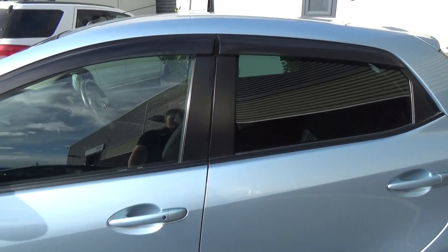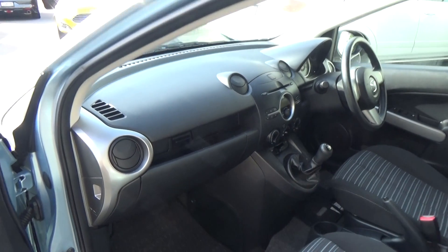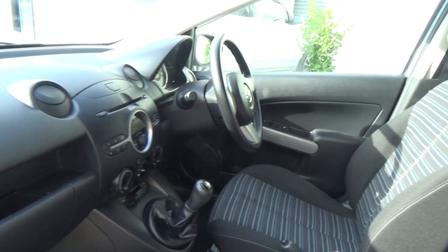Keyless entry and no key required for the start — it's a proximity key. We've also got electric windows all around, driver and passenger airbags.